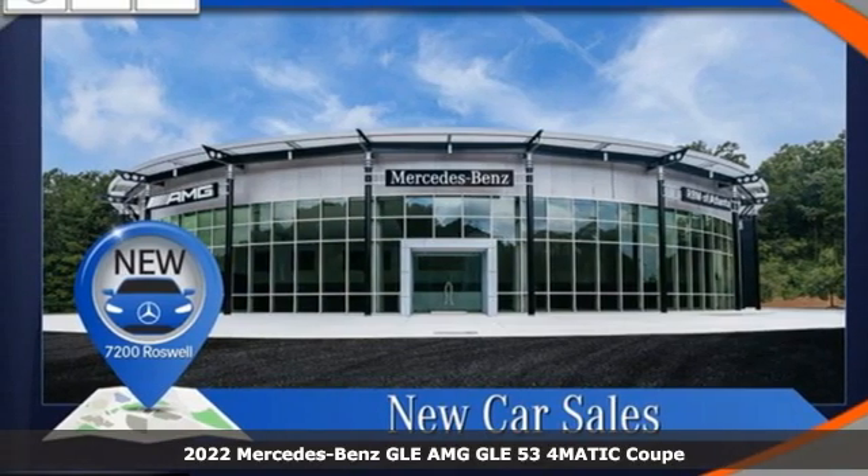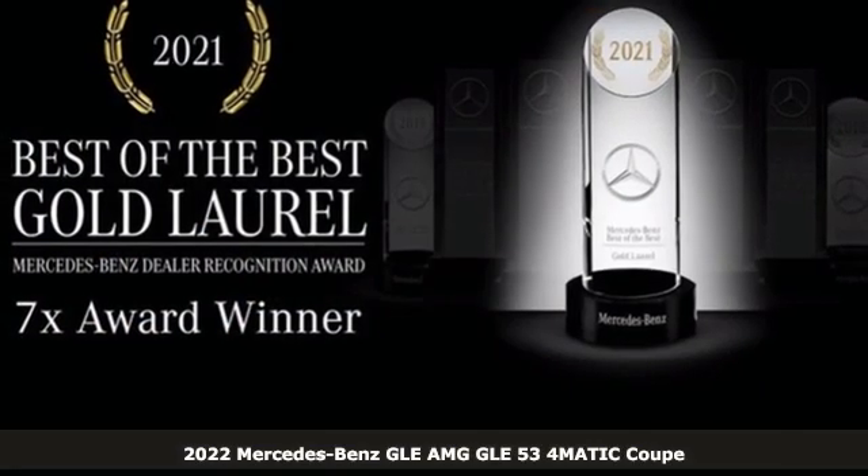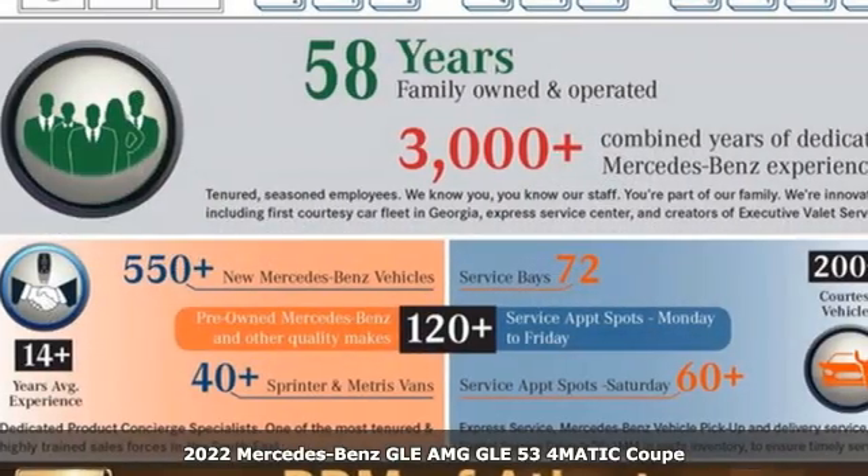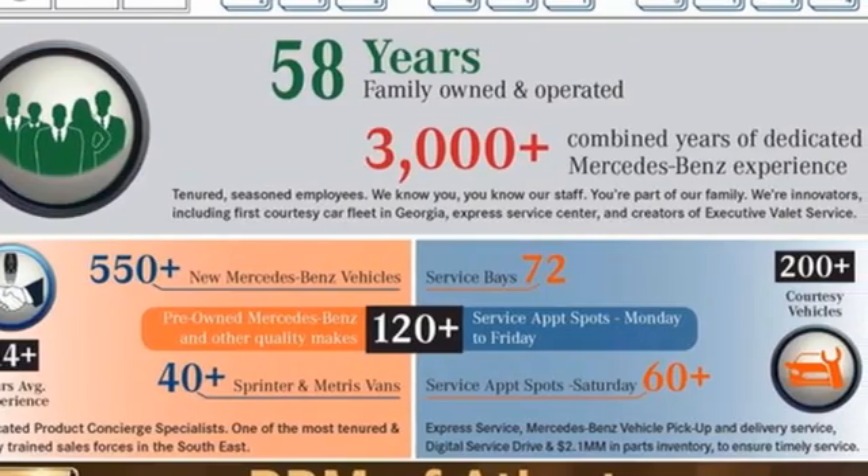Here's a new 2022 Mercedes-Benz GLE. This GLE is reassuring when the weather turns and rewarding when the road turns. Plus, it offers an exciting list of features.